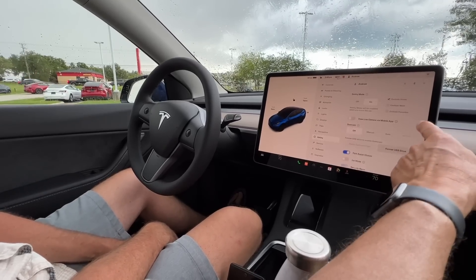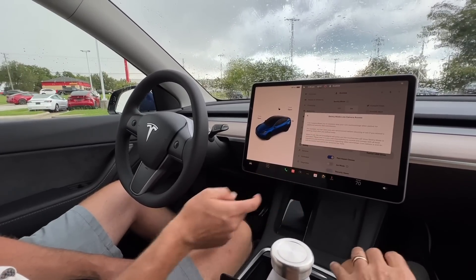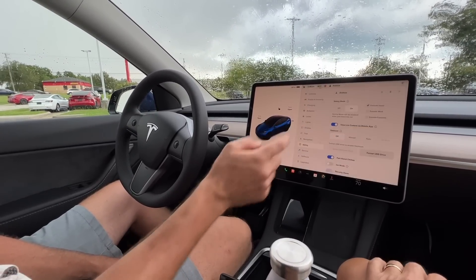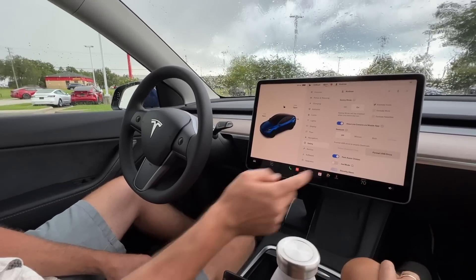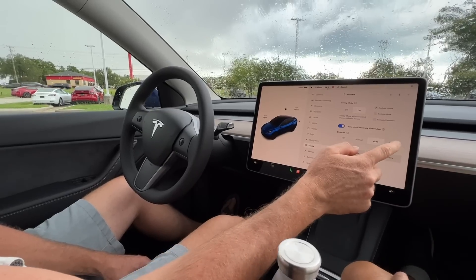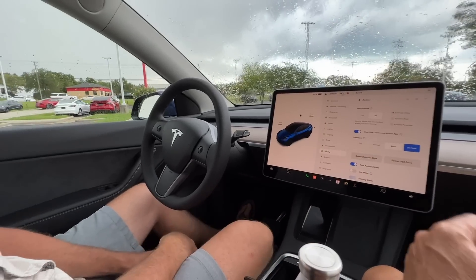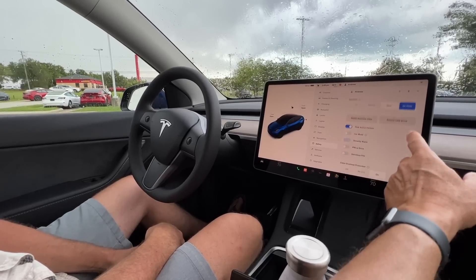View live camera via the app is the coolest thing — turn that on. Set dashcam to auto and click honk, so if you see something you can honk and it'll also save the video.